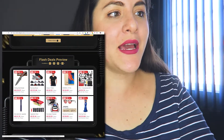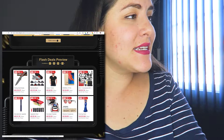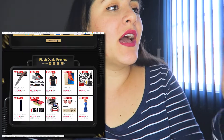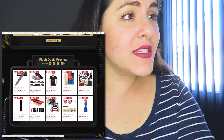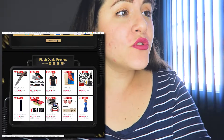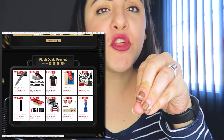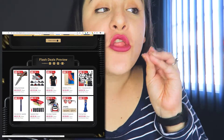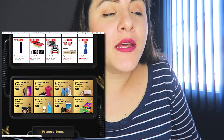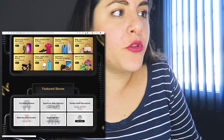Just look at this — 90 percent off on everything! Like this GoPro accessories kit: it used to be $31 and it's now just three dollars. Three dollars, guys! Three dollars!